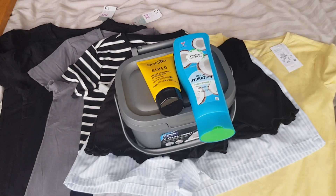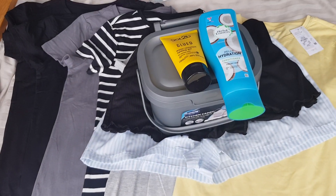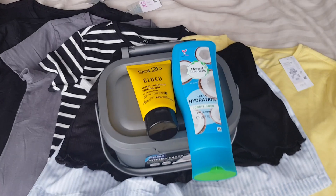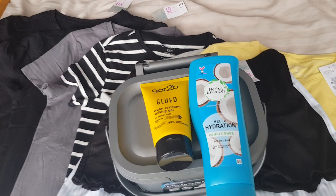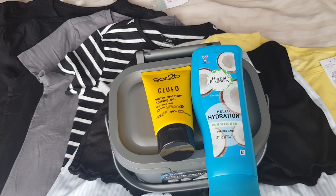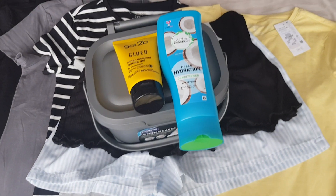And that is everything that I bought today. If you have any questions or want to know anything further on any of the products, just drop me a comment down below and I will try and get to those. Until next time, I'll see you soon. Bye.